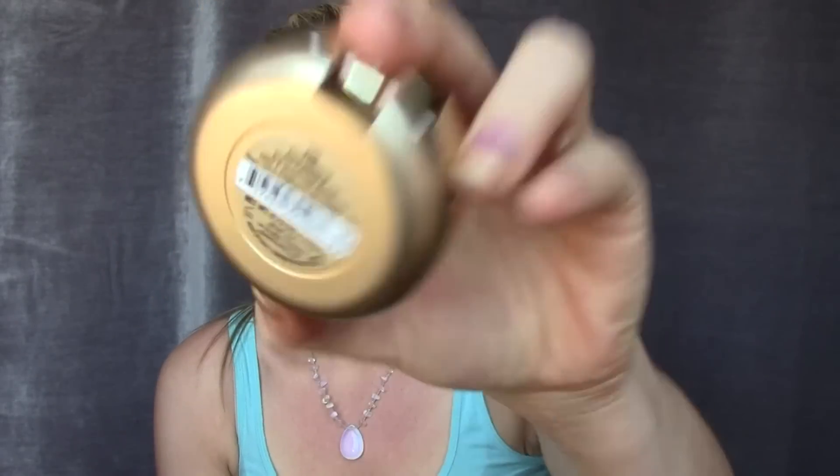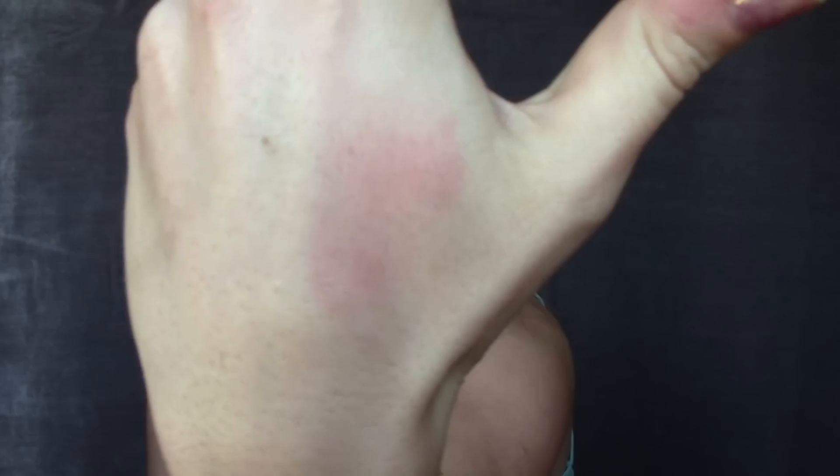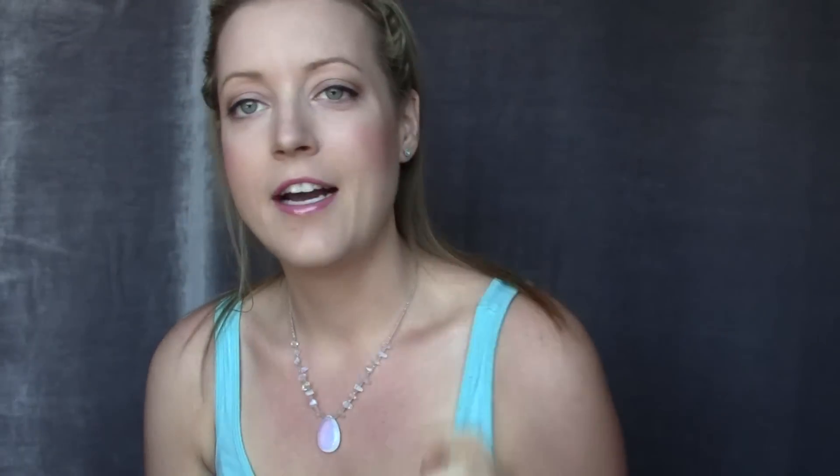I have a third blush because I just couldn't decide. It's a newer purchase — I'm wearing it today — and it's from Milani. It's called Coralina. It has quite a bit of sparkle in it, so if you're not a fan of sparkle you're not going to like this, but I absolutely love it. I think I'm going to be wearing this quite a bit for spring and summer.